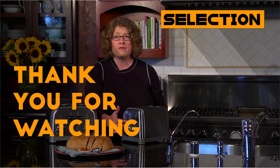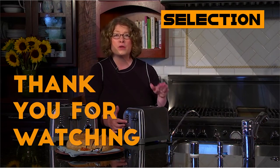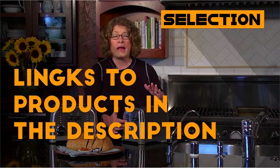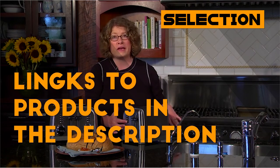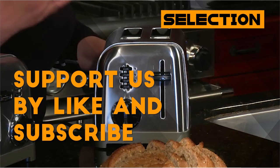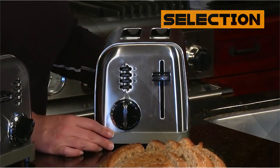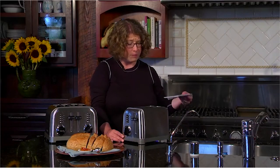That would be all for this video — thanks for watching! All the links about these products mentioned in this video will be in the description down below. We hope you liked it, and if you're interested in our channel, please consider subscribing and giving us a like. We also do videos like this for a wide variety of products, all aimed at helping you to make better buying decisions.